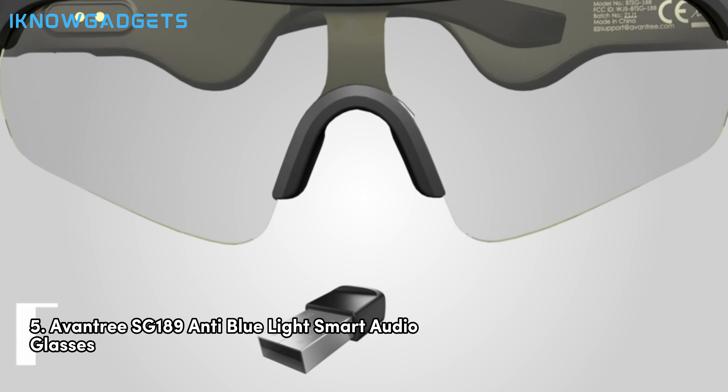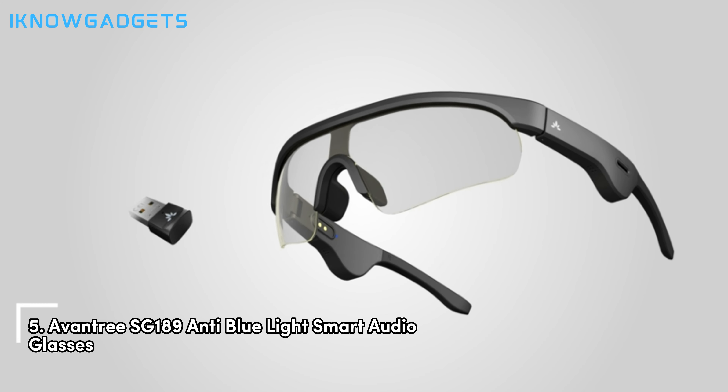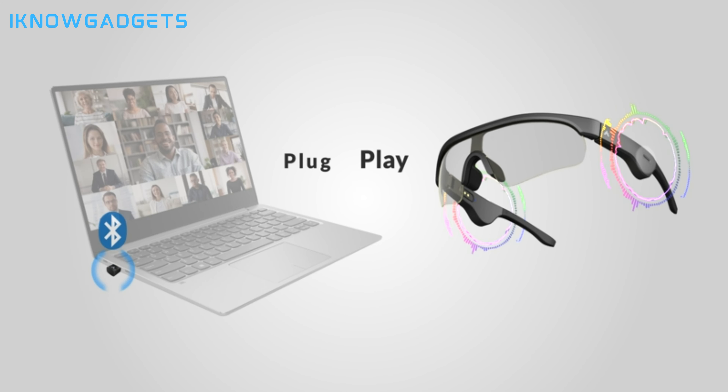Starting off our list at number five are the Aventry SG-1089 anti-blue light smart audio glasses. Let's unravel the features that make these glasses a unique blend of audio and eye protection.